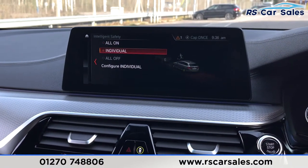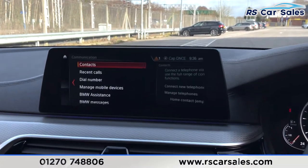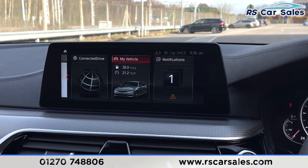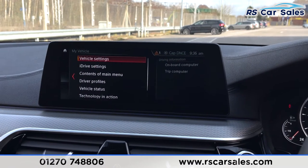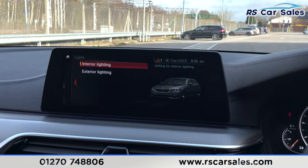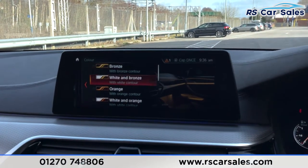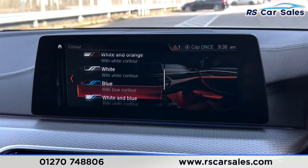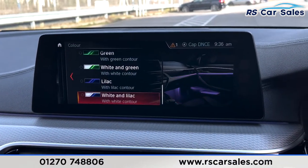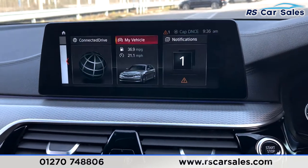Pressing the button here you'll see we've got the intelligent safety which we can configure as well should you wish. Going into the menu, then My Vehicle, then up to Vehicle Settings - as mentioned, the ambient lighting is a fantastic feature inside this car. We've got a multitude of colors to choose from as you can see on the screen, and of course you can adjust the brightness as well.